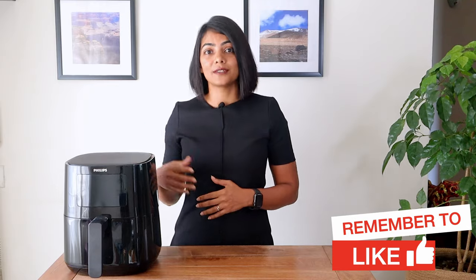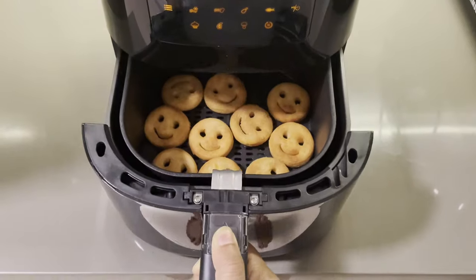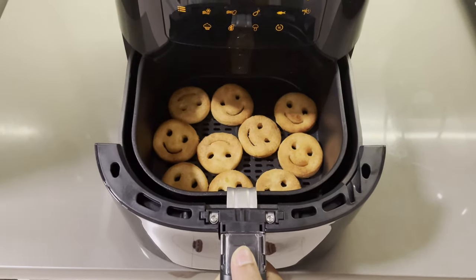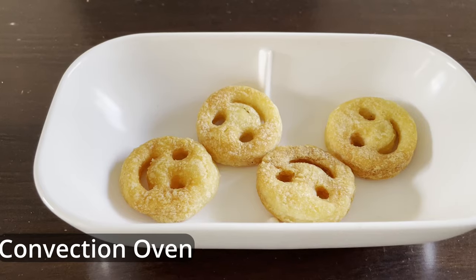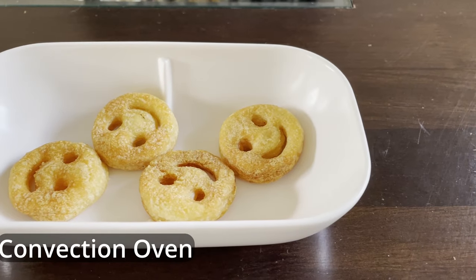This is one of the biggest differences — the finish of the products. Let's see how each of them turns out. Both turn out similar from a taste point of view, but the coloring and the crispness in the air fryer is slightly better than the slim fry capability that I have in my Samsung microwave convection oven.